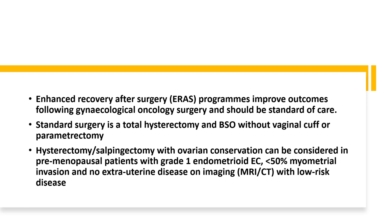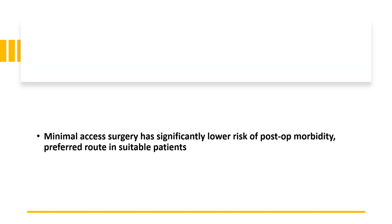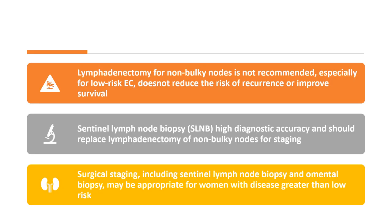Enhanced recovery after surgery improves outcomes following gynaecological oncology surgery and should be the standard of care. Standard surgery is total hysterectomy and bilateral salpingo-oophorectomy without vaginal cuff or parametrectomy. Hysterectomy with salpingectomy with ovarian conservation can be considered in pre-menopausal women with grade 1 endometrial cancer and less than 50% myometrial invasion and no extra-uterine disease on imaging. Minimal access surgery has significantly lower risk of post-operative morbidity and is the preferred route in suitable patients.